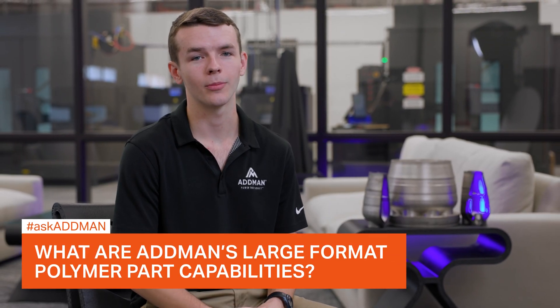Hello, I'm Joseph Garley. I'm an additive engineer here at Adman in our Fort Myers, Florida facility. Today I'll be talking about large format printing.